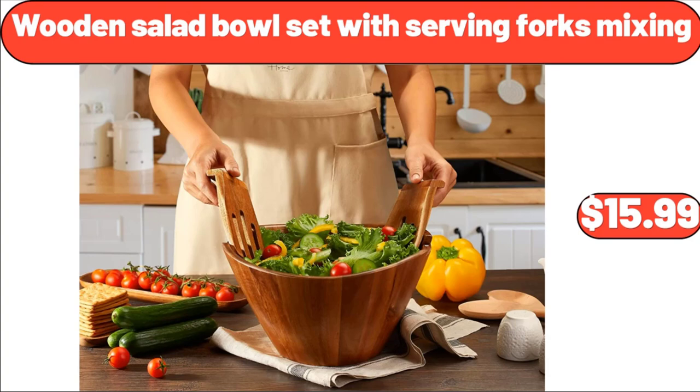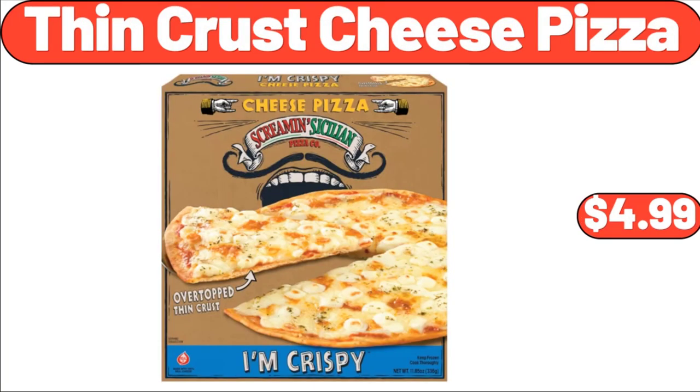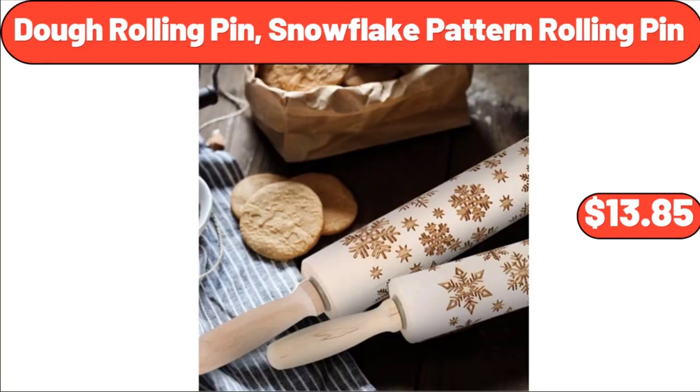Wooden Salad Bowl Set with Serving Forks Mixing, $15.99. Thin Crust Cheese Pizza, $4.99. Dough Rolling Pin, Snowflake Pattern Rolling Pin, $13.85.